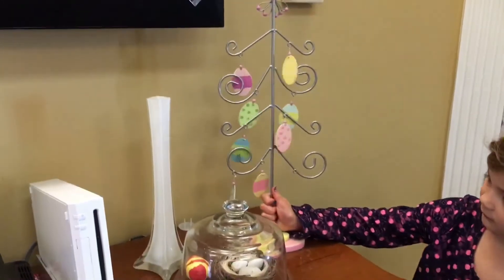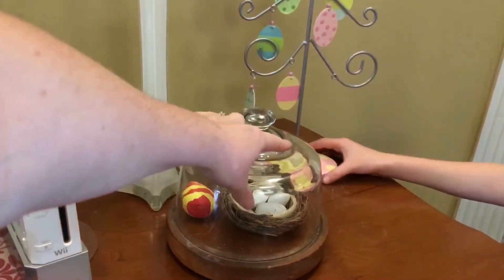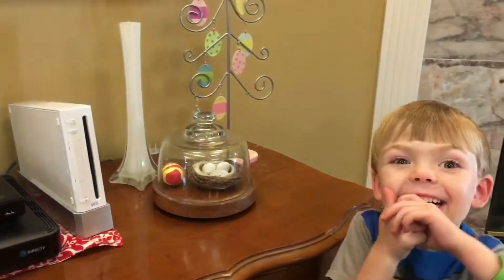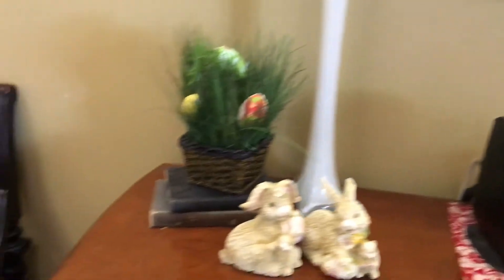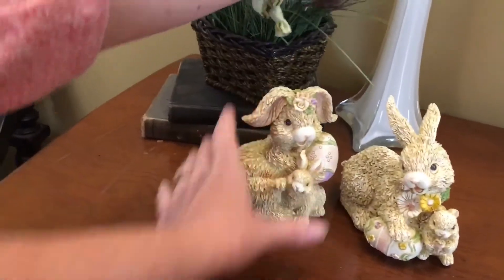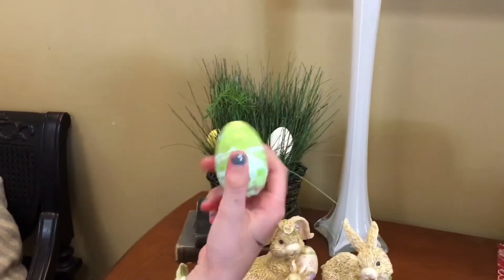I want to say that was three dollars. And then I got this little glass dome with a nest of eggs in it — I want to say that came from the dollar store. And then I got these cute little bunnies from a thrift store too, and they were 50 cents each. Then we painted these paper mache eggs and the kids stuck them in the grassy plant.